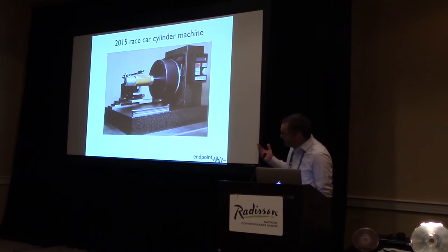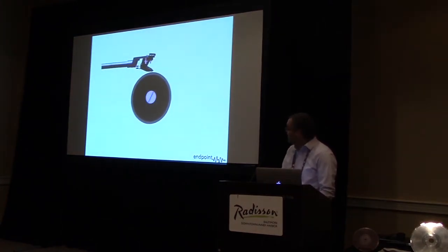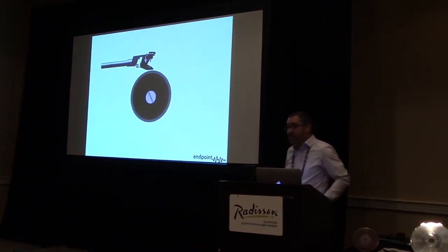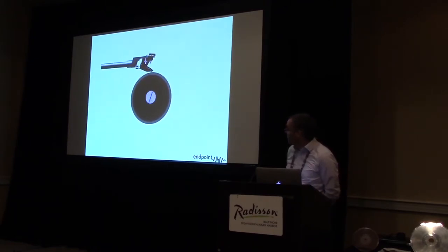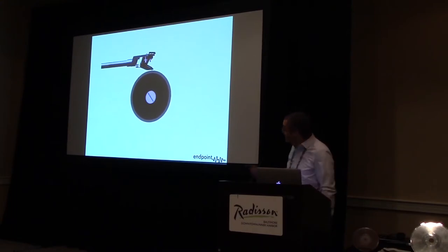Along with these typical turntable features, it also had enhanced features to deal with the wow problems in cylinders. One of the biggest issues with the cylinder format is the wobble, since it's such a small diameter. Even with a disk at five or seven inch diameter it's an issue, but as soon as you get down to two inch diameter, it becomes an even bigger issue.